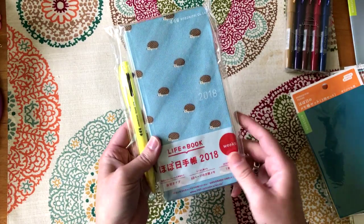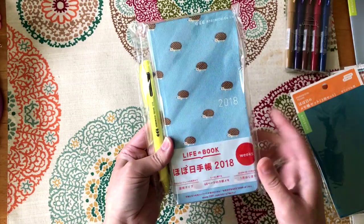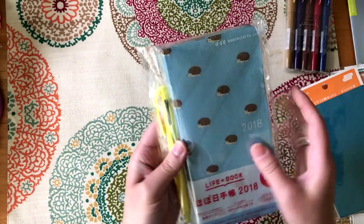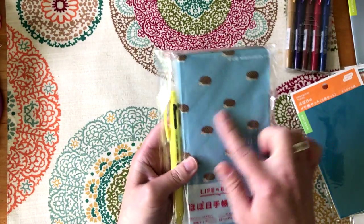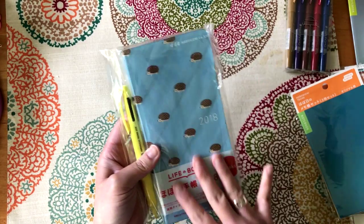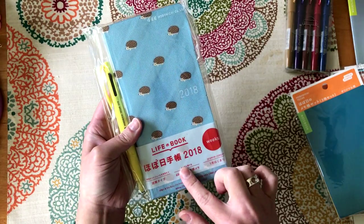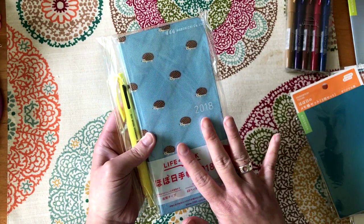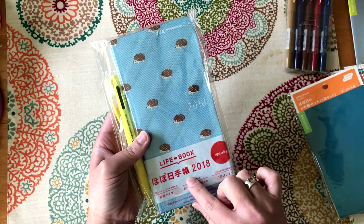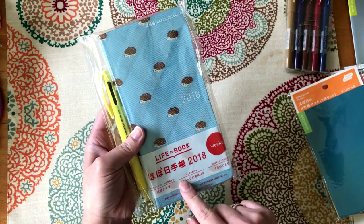I went back and forth, but I did end up ordering a Weeks. I chose the hedgehogs because I just thought they were so cute. I'm not sure exactly what I'm going to use it for, but I'll probably use it as a financial planner — I own a business and I like to keep bills and spending in there, kind of like a bullet journal. I'll try to be better with it this year than last year.